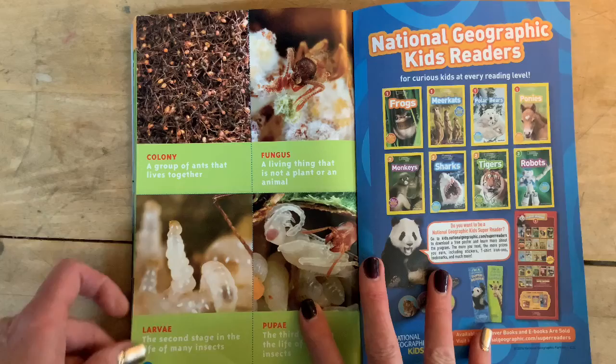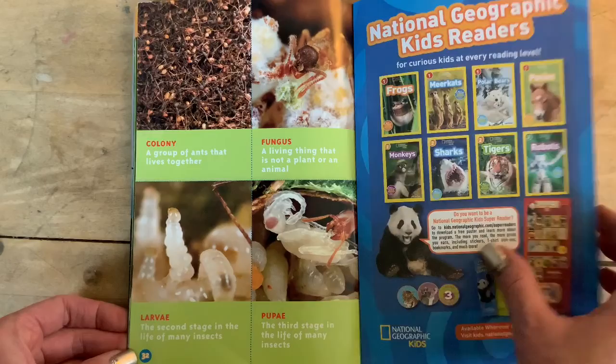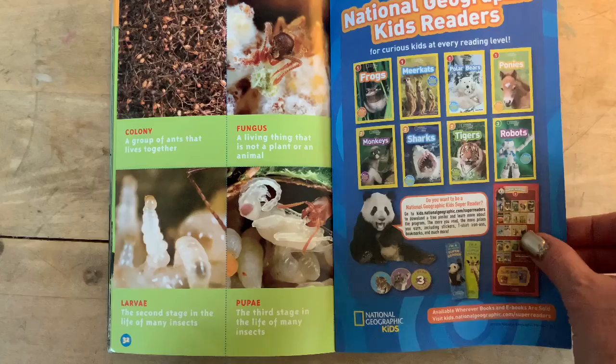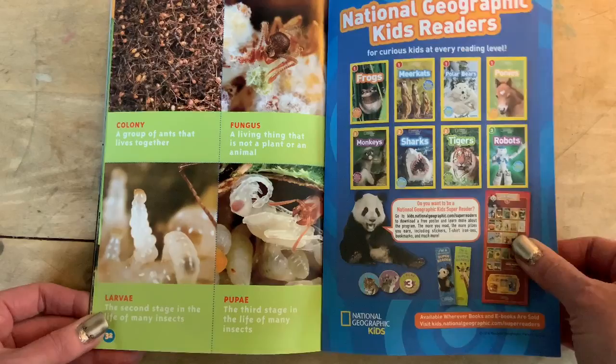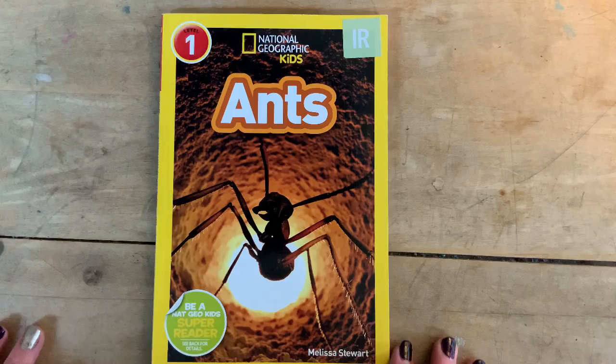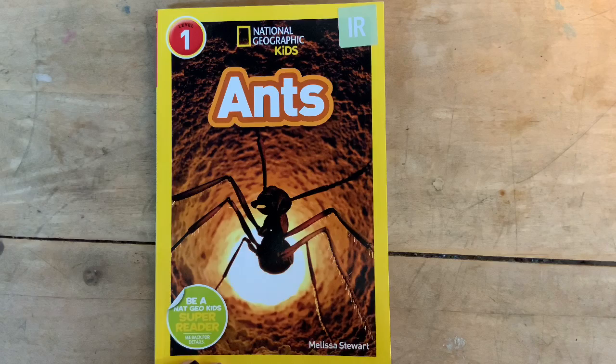Here's our vocabulary — our glossary in the back. Colony: a group of ants that lives together. Fungus: a living thing that is not a plant or an animal. Larva: the second stage of the life of many insects — we saw that with our mealworms and silkworms. And also pupa: the third stage of life of many insects. Although our silkworms went into a cocoon and there are pupa inside the cocoon — it's very confusing. I hope you enjoyed the book Ants. Now I want you to think about: what was the author's purpose? Was it to persuade — to convince you of something? Was it to inform — to give you facts and details? Or was it to entertain? Remember the primary reason — all books are going to be entertaining, otherwise no one will want to read them. Think about it and I can't wait to hear your responses and the reasons why. Thanks for listening.